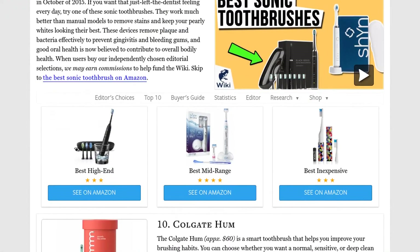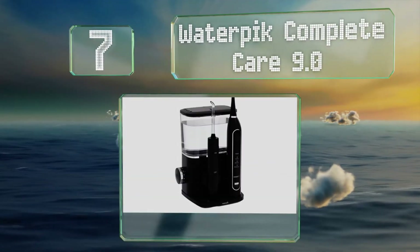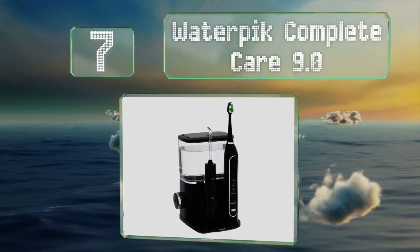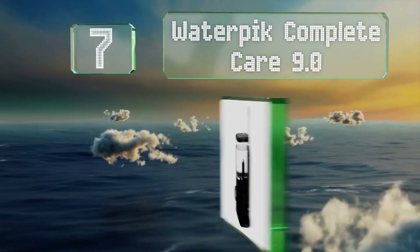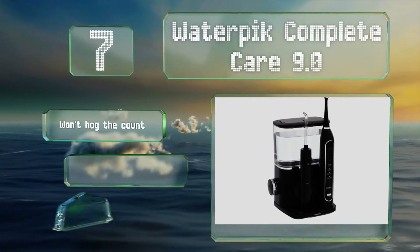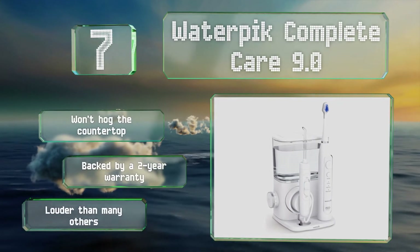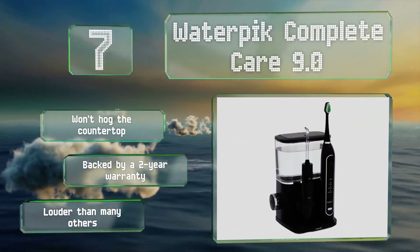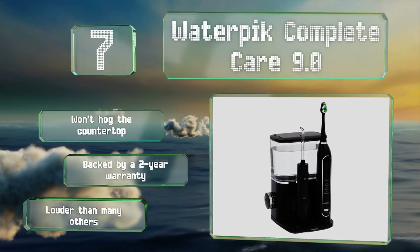At number seven, the Waterpik Complete Care 9.0 is designed to help you spend less time in the dentist's chair, as it's equipped with effective tools for both brushing and flossing. It comes with five attachments and a sturdy case that makes it easy to take on the go. It won't clutter your countertop and is backed by a two-year warranty, but it is louder than many others.